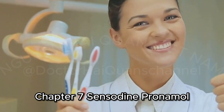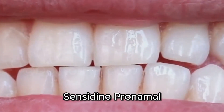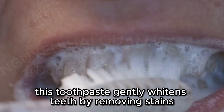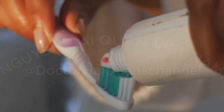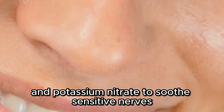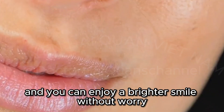Sensodyne Pro-Namel Gentle Whitening — Shine Bright, Sensitivity-Free. Want a brighter smile without triggering your sensitive teeth? Sensodyne Pro-Namel Gentle Whitening Toothpaste is the answer. This toothpaste gently whitens teeth by removing stains, all while protecting your enamel and reducing sensitivity. It contains sodium fluoride for cavity prevention and potassium nitrate to soothe sensitive nerves. The refreshing mint flavor leaves your mouth feeling clean and invigorated, so you can enjoy a brighter smile without worry.